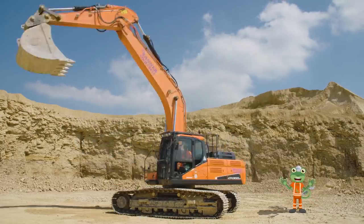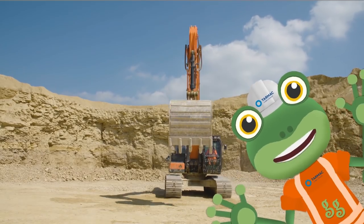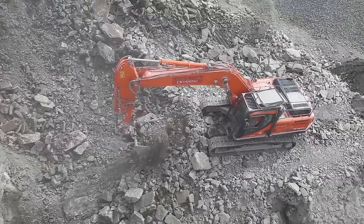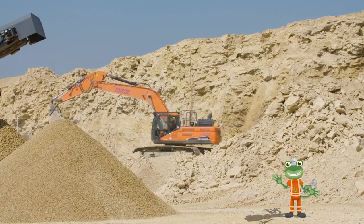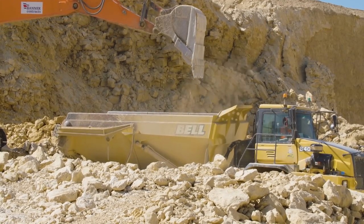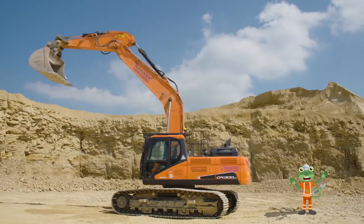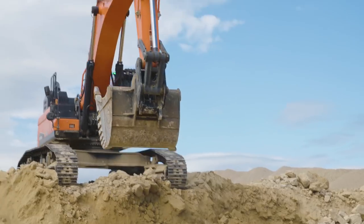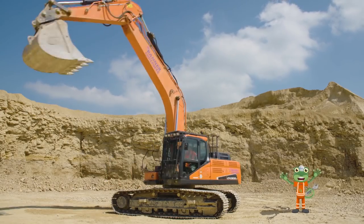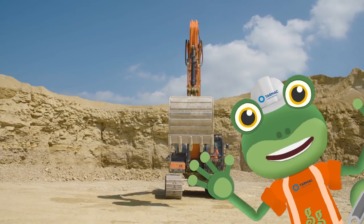I'm an excavator and digging is my job. I'm an excavator, it's time to load this rock. Round and round and up and down an excavator digs. The rocks and rubble from the ground underneath the twigs. There's no trouble loading and we're filling up the lorry. These rocks will make a new road now, we've dug them from the quarry.